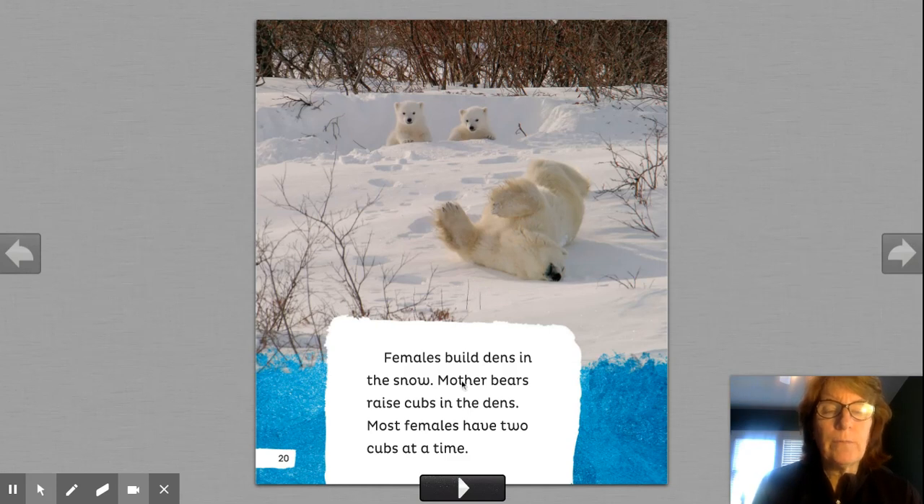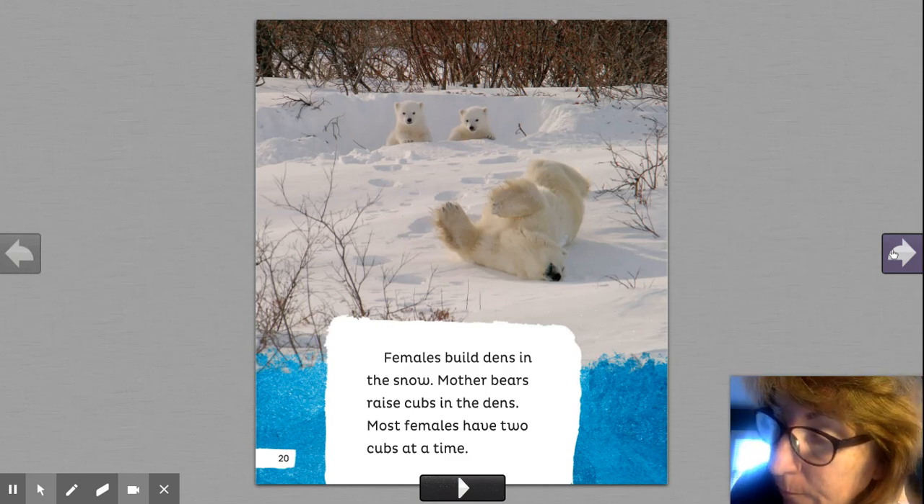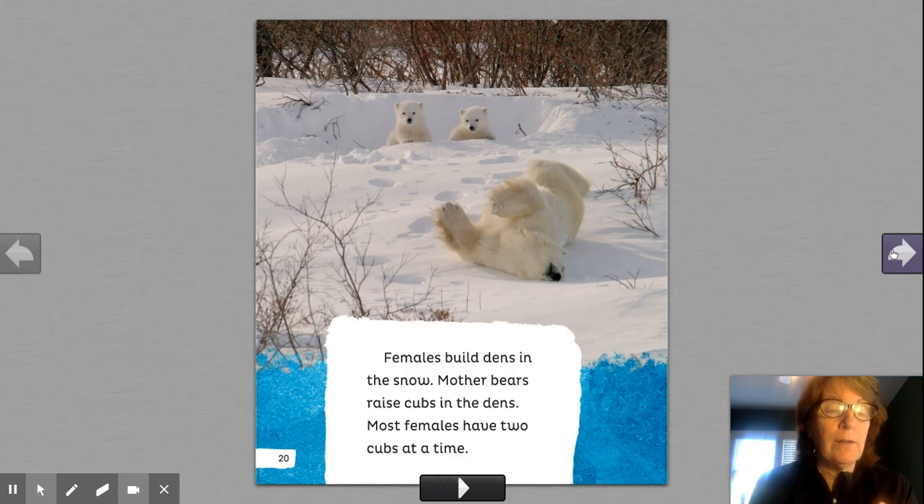Females build dens in the snow. Mother bears raise cubs in the den. Most females have two cubs at a time. Look how this picture matches the information — here's the den, here are the two polar bears, and here's the female or the mom. The cubs live with their moms in a den. We know polar bears' prey are seals, walruses, and beluga whales. They have white fur but black skin.